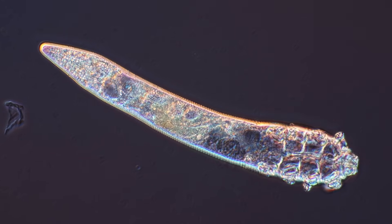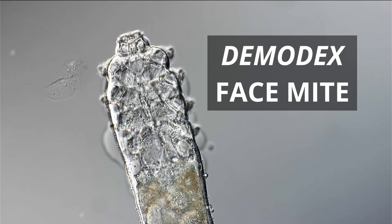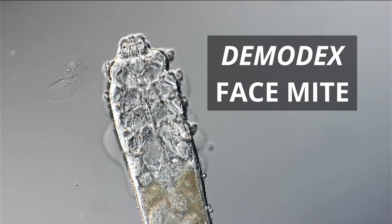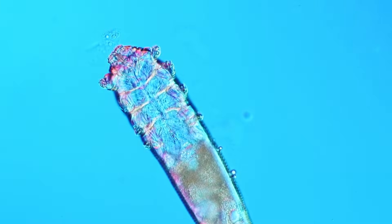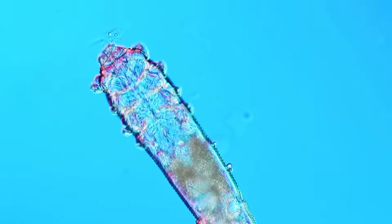Right now there is a very high chance that microscopic eight-legged animals are living, eating and also dying inside the pores of your skin. They're called Demodex face mites. You weren't born with them. You likely picked them up from your parents through skin contact as a child. And every night while you sleep, those creatures crawl out to mate on the surface of your skin. Let's have a closer look.